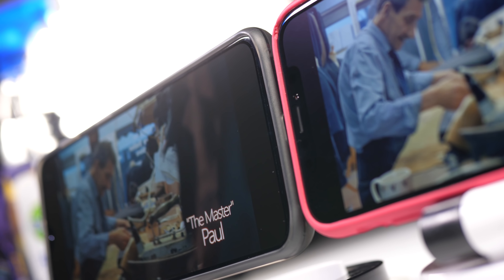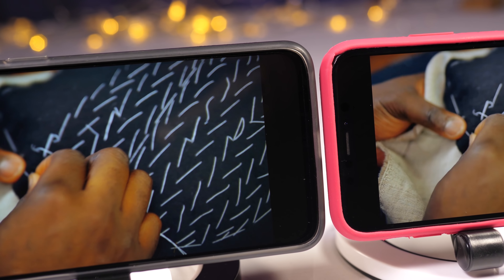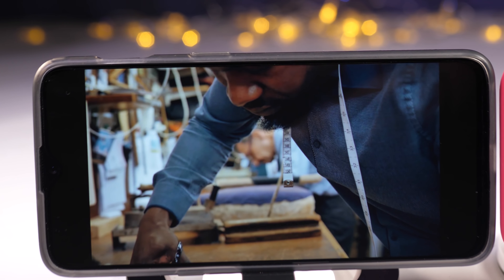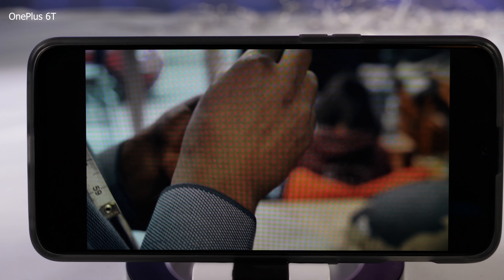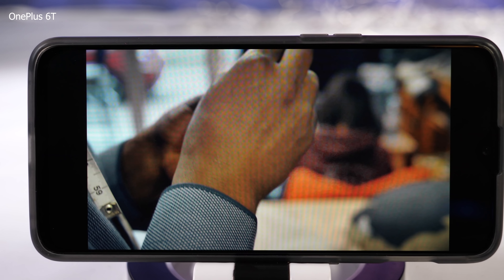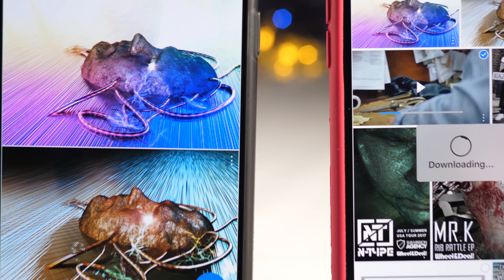There's definitely more contrast with the OnePlus, but that banding across the screen is still there — it's not quite as pronounced as it was when the screen protector was fitted, but it's definitely still there. It could be something to do with the frame rate I was shooting at, but I tried all different frame rates and couldn't really get rid of it. It's not something you can see with the naked eye, but it just goes to show the quality of the iPhone screen.